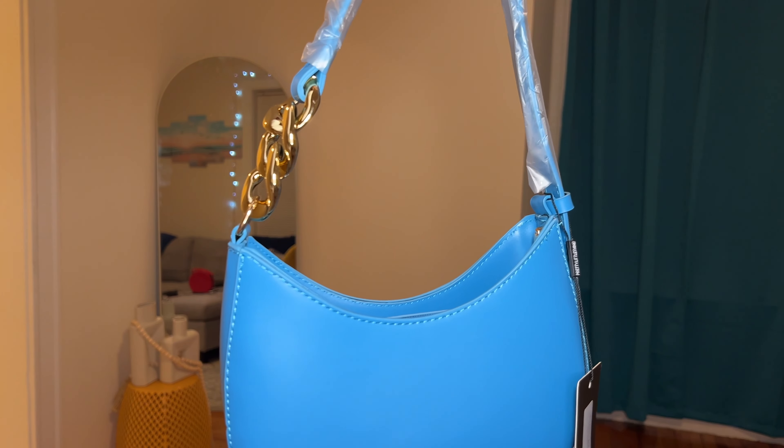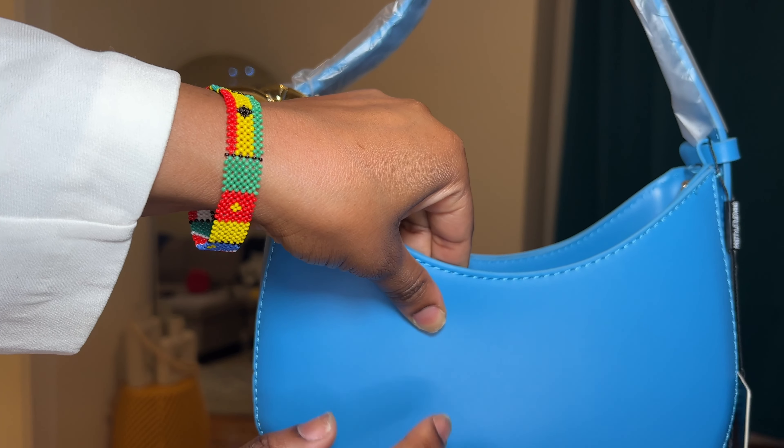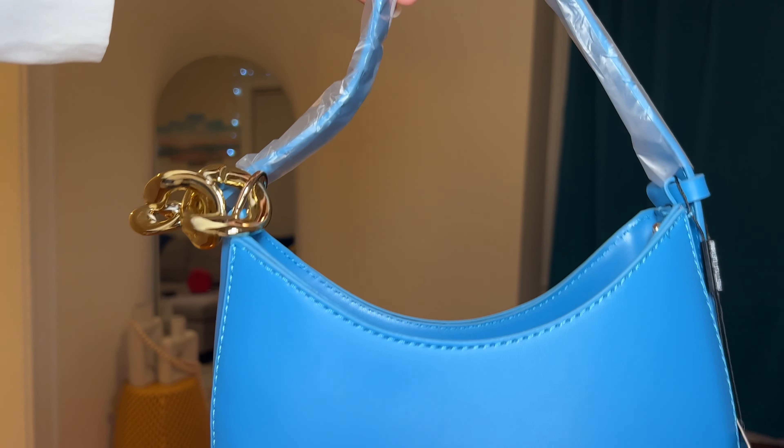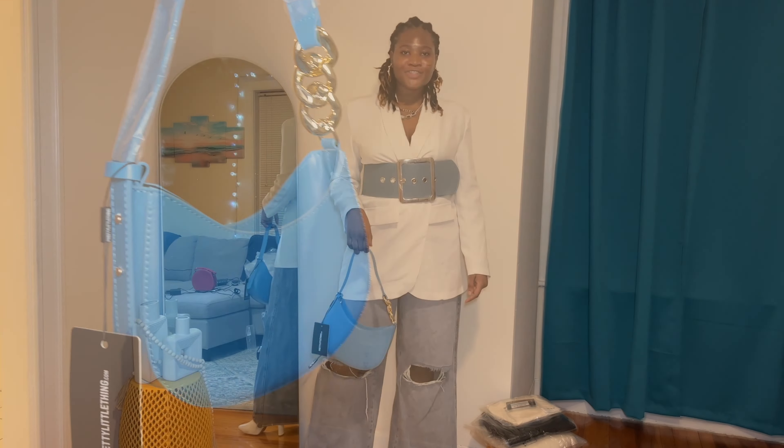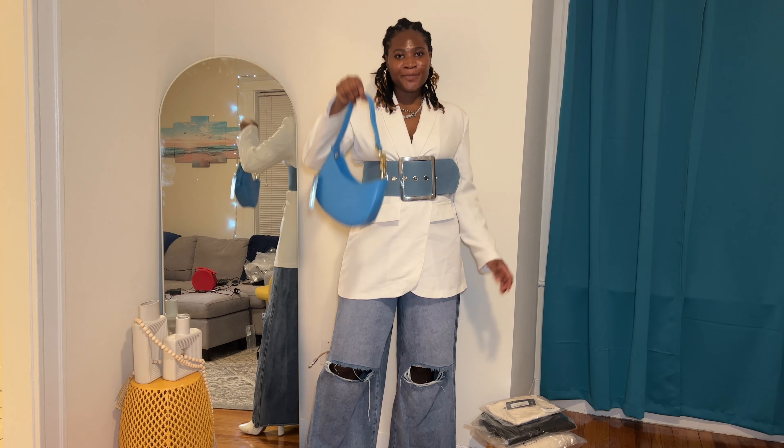This bag is actually pretty tiny — like if I do this it's not even visible, so I might do this. I love this outfit; it came out exactly how I planned it.